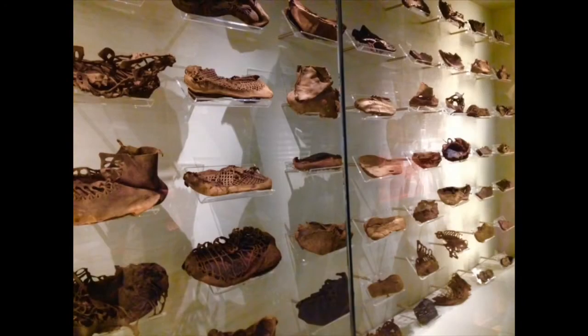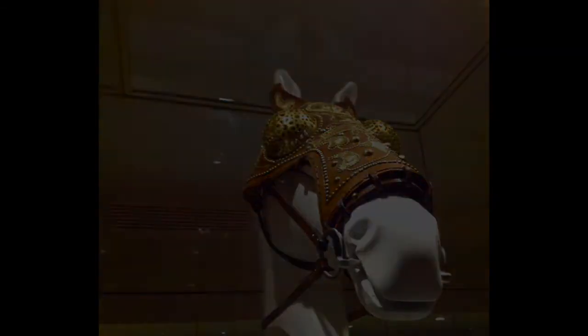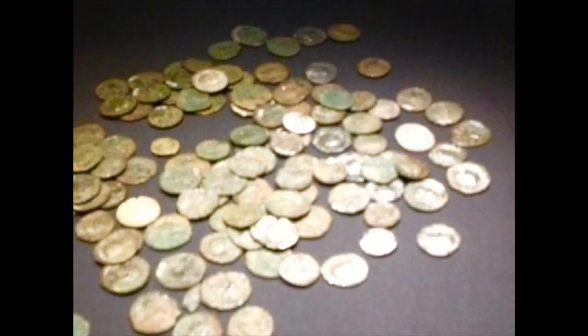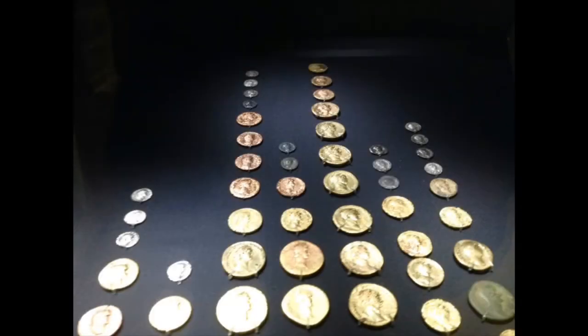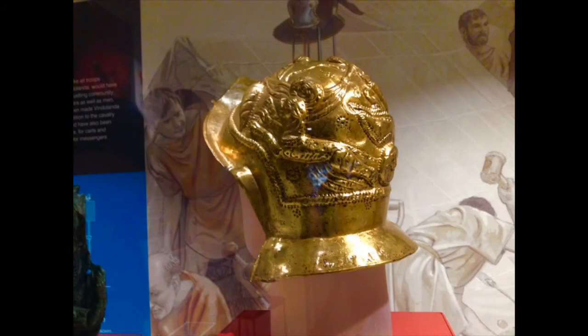This is the only surviving complete pair of Roman shoes. This is the largest collection of Roman leather in the world. Here is a replica of some Roman horse armour. And here are some Roman coins, Roman keys and a Roman helmet.